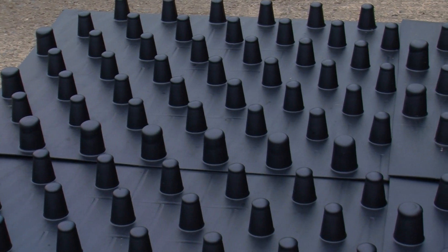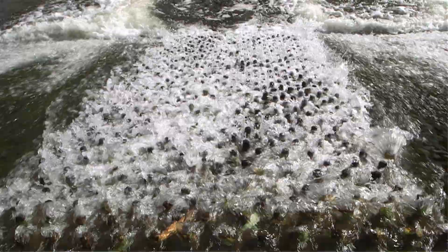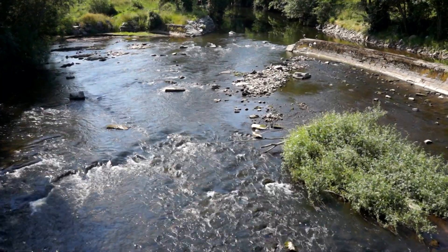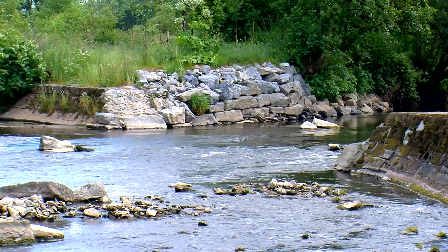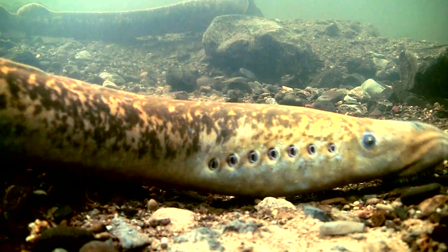We designed the very first sea lamprey tile that would work in an Irish context. It lowers the velocity of the water coming over the face of the weir and the sea lamprey attach to the base and wiggle their way up — it's as simple as that. The second barrier was at Bally Clock weir, and in the summer of 2013 we removed part of Bally Clock weir, which facilitated both salmon passage and sea lamprey passage.